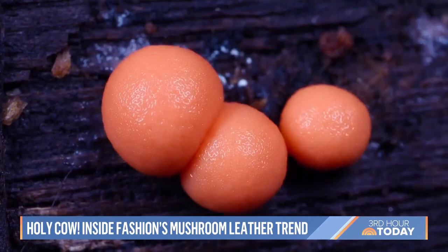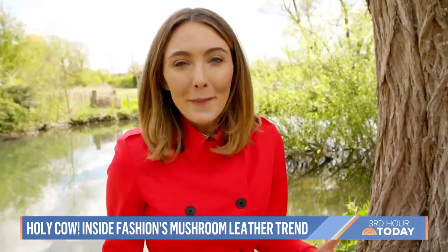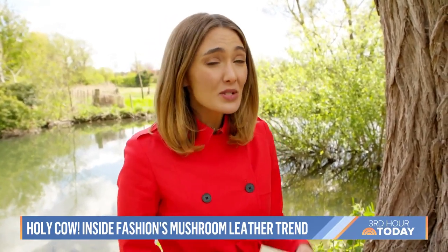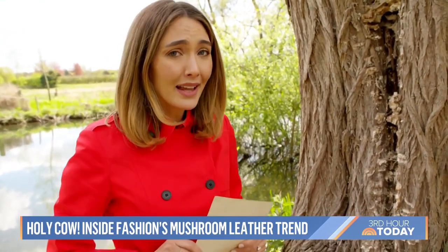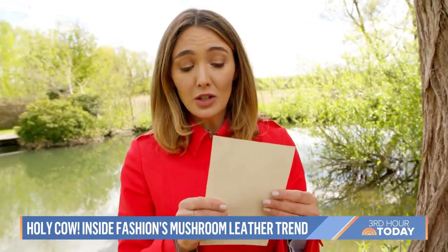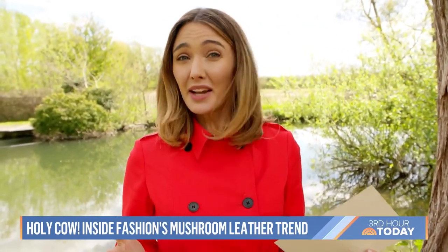They're nature's recyclers, feeding off decay, and need very few resources to thrive. Mushrooms are everywhere in nature and thrive in some of the most inhospitable places. The idea behind something like Milo leather is to take this and turn it into a product that looks, feels, and frankly smells a lot like regular leather.